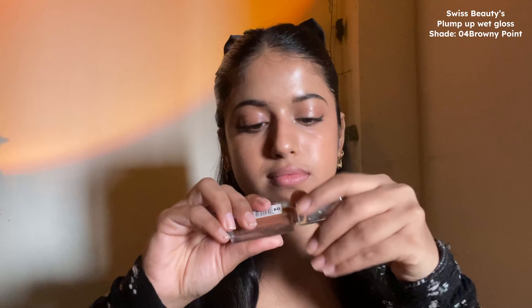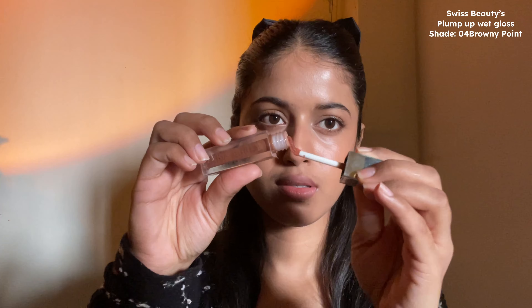The shade is so pretty, but it does not leave any tint after it disappears. It also does not feel very moisturizing or hydrating, and it does not last long. So there are quite a few cons, but I still love it for the shade.